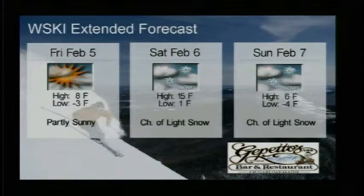Friday we're looking at negative 3 to negative 8 and partly sunny, and going into the weekend it looks like the temperatures will be on the lower side. Low of negative 1 and a high of 15 on Saturday with a chance of some more snow, and Sunday negative 4 to 6 and another chance of snow.